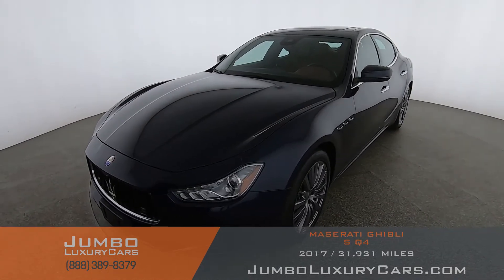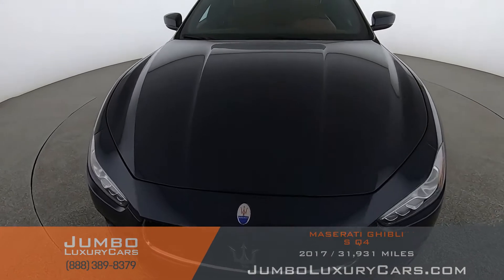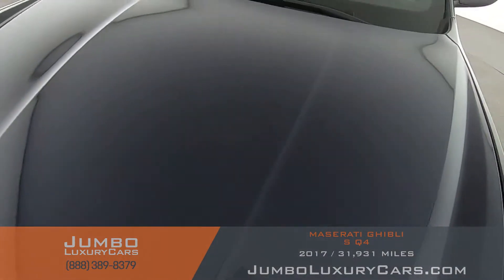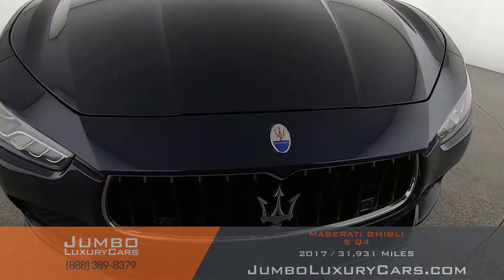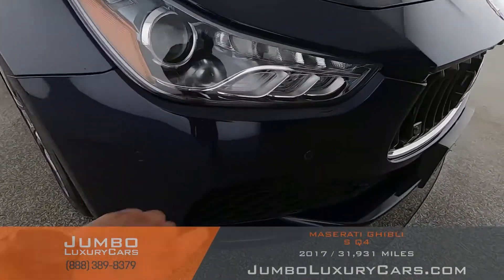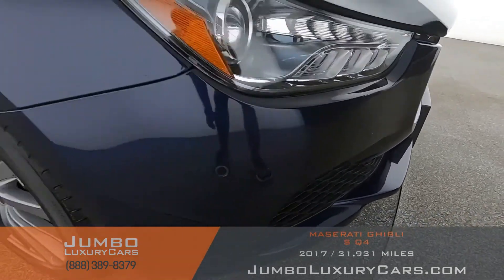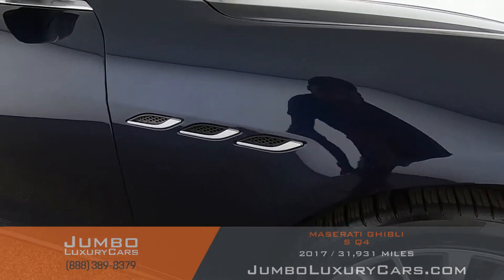Let's start with the exterior, beginning with the front of the car. The hood looks great — no damages, no rock chips. On the front bumper, we have a little rock chip right there. Continuing along, we have some scratches right there as well.